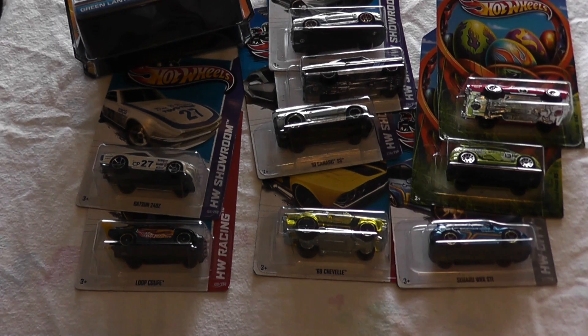So that was my haul recently. Thank you guys for watching, hope you enjoyed it, and I'll talk to you soon. Bye.